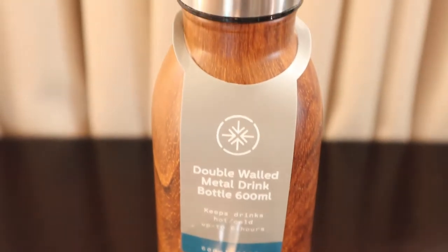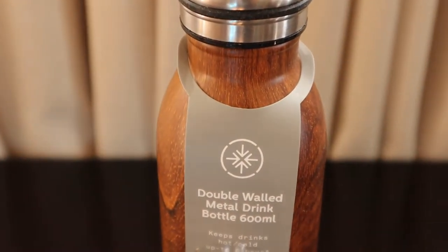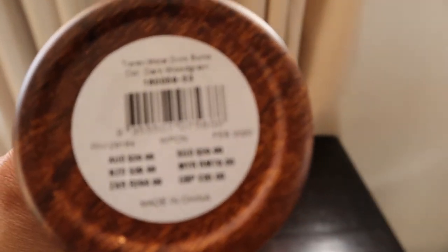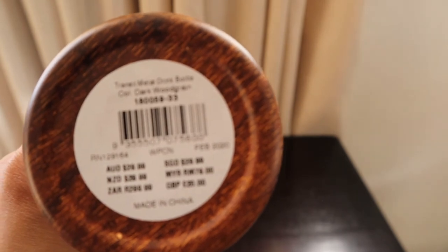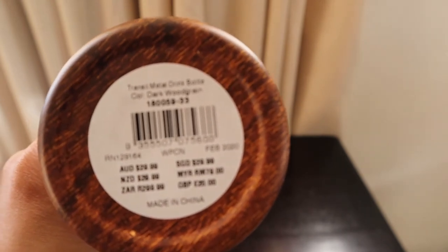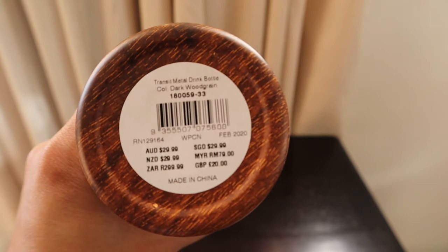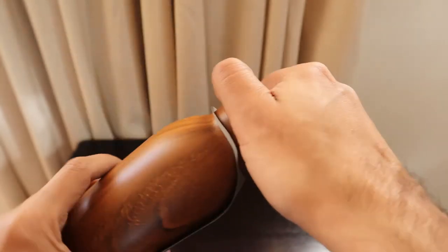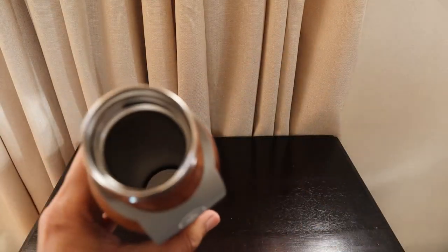It comes in a timber color — basically a transit metal drink bottle in a dark wood grain color. The price is around 300 rands and it's made in China. It's a very nice water bottle.